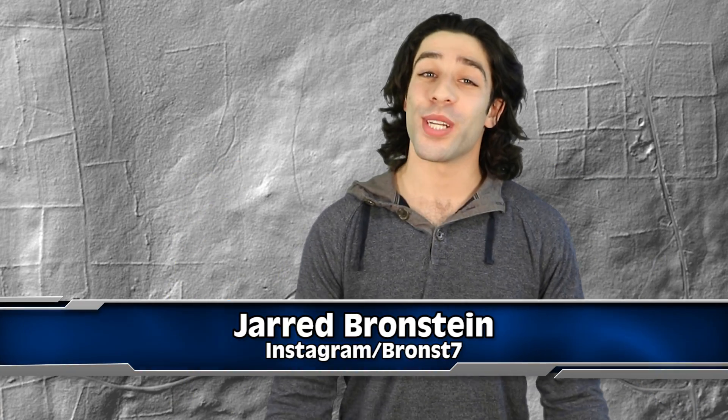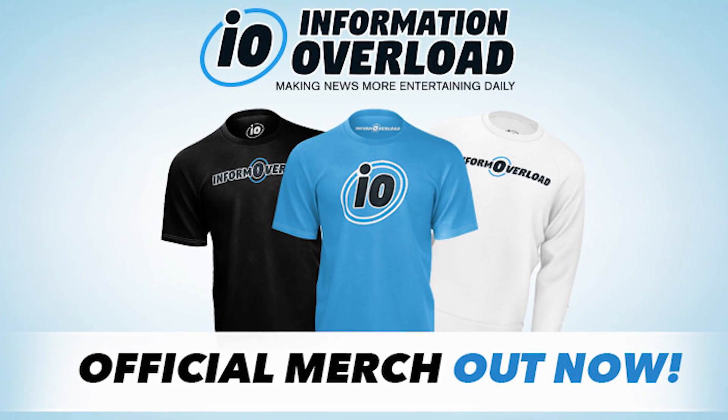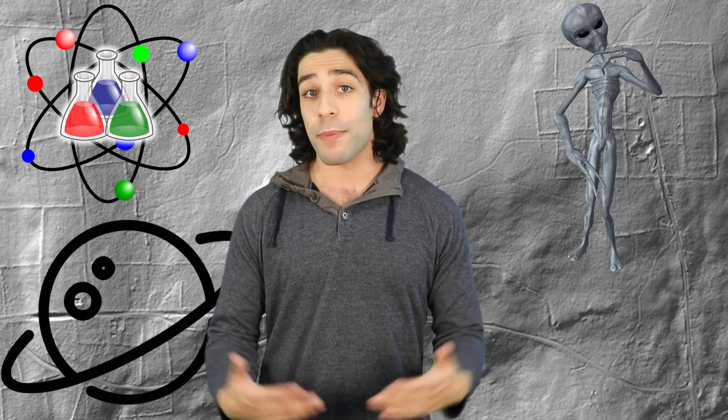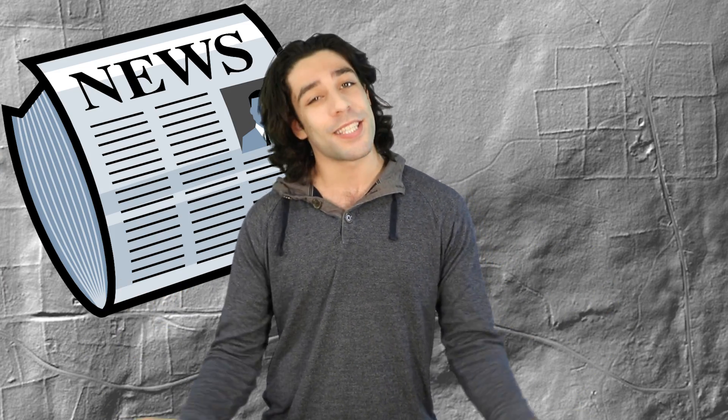Hey everyone, how are you? I hope you're enjoying your day wherever and whenever you're watching this video. We got a ton of IO merch for sale, and we're giving you guys a discount code to use, so you gotta be sure to check that out. I'm also going to respond to some of your comments and questions at the end of this video. If this is your first time here, welcome to Inform Overload. We upload multiple videos daily covering science, aliens, space, entertainment, and worldwide news in general.